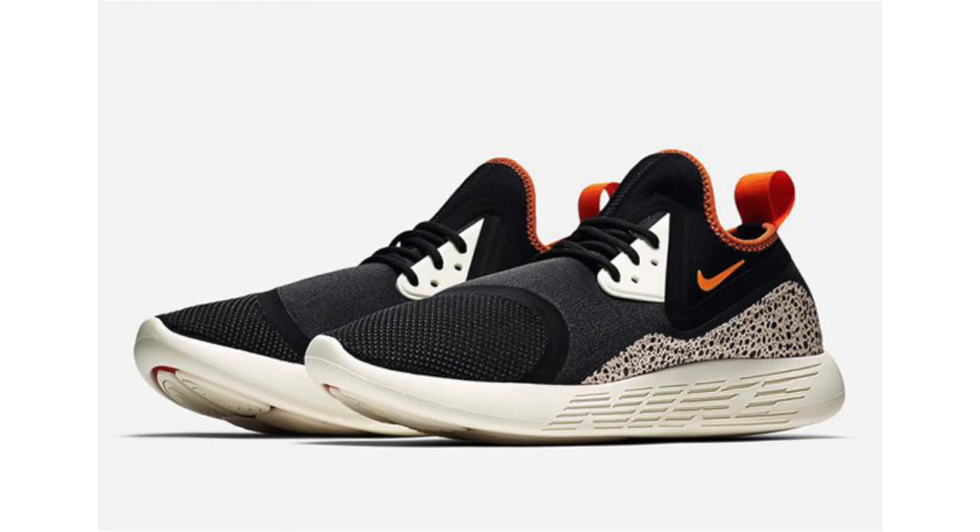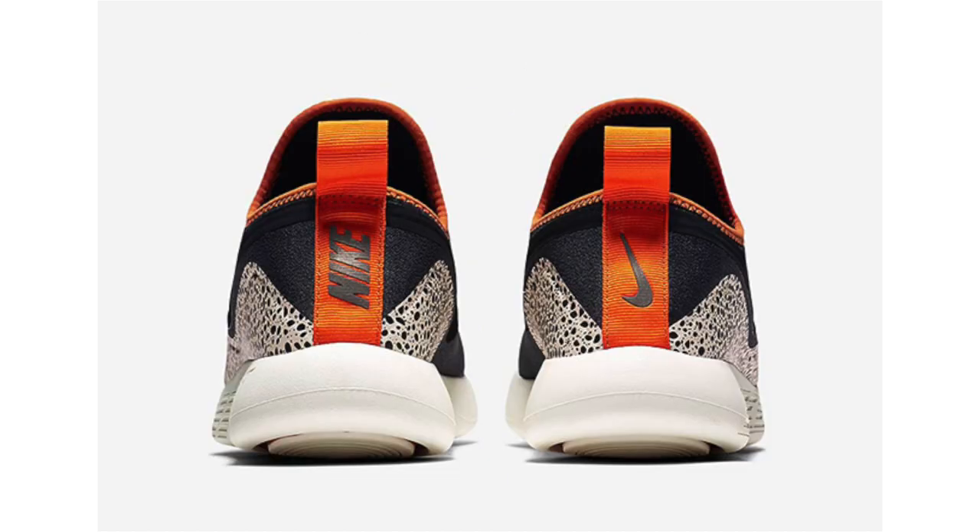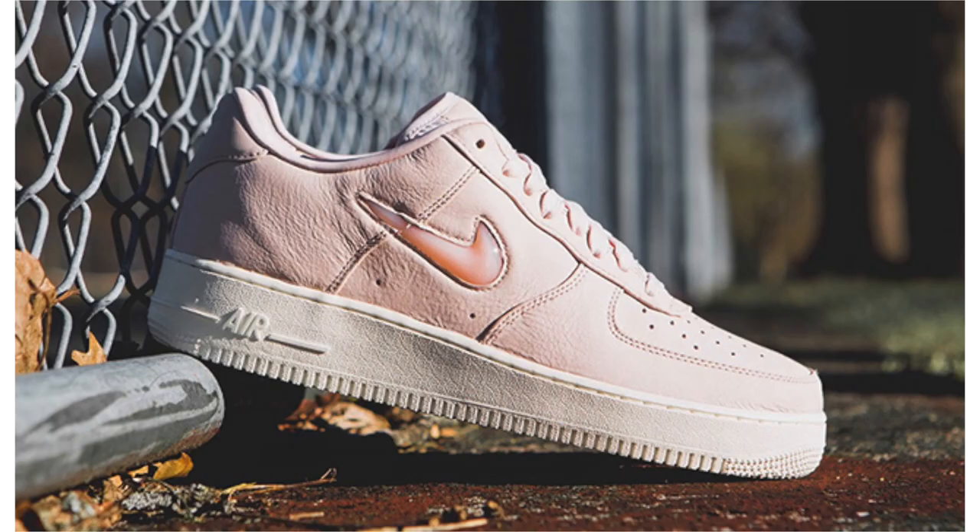Nike is borrowing the classic safari print and applying it to the Nike Lunar Charge. We have black mesh across the uppers, with sail used across the midsole, outsole, and hinted on the eyelets. Orange lands on the Nike Swoosh and around the collar and heel, completing the look with the safari print overlaying across the panels toward the heel. No set release date, but expected sometime during Spring 2017 at $120 retail.